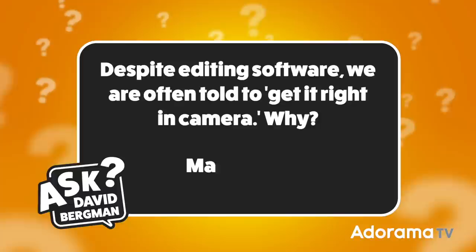If you've got photo questions, go to askdavidbergman.com and submit your question right there on the site. I just might pick it to answer here on a future show. Today I've got a question sent in from Malcolm R. Malcolm wants to know: despite editing software, we are often told to get it right in camera. Why? Thanks Malcolm, this is such a great topic and I love diving into this stuff.